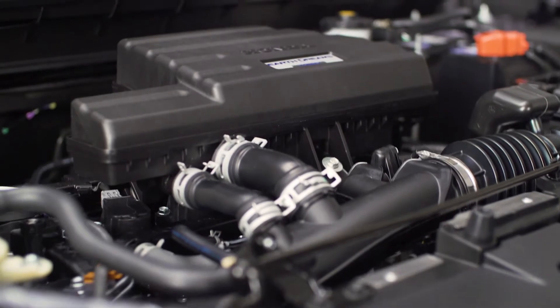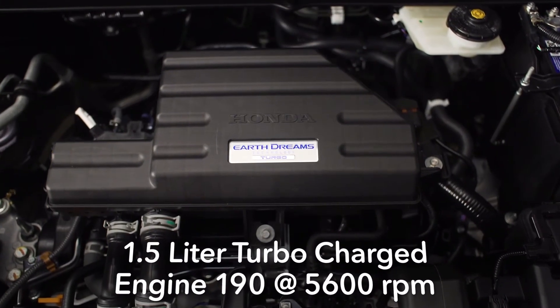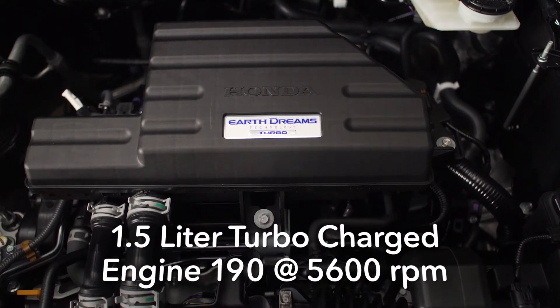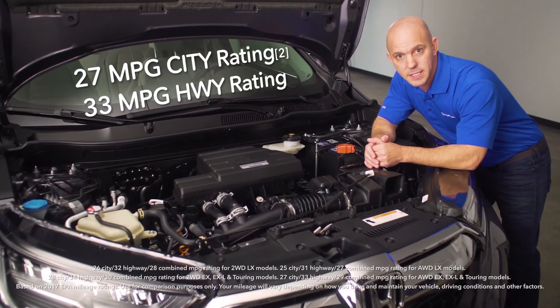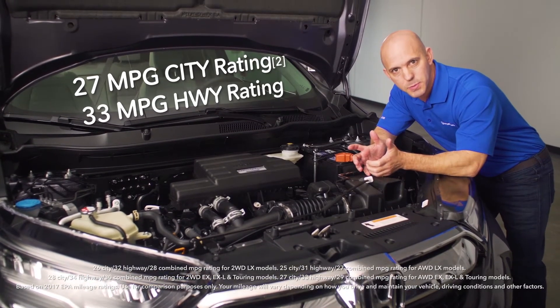This CR-V is powered by a 1.5-liter turbocharged engine with 190 horsepower and 179 foot-pounds of torque, mated to a CVT with all-wheel drive, and still rated at 33 miles per gallon on the highway.